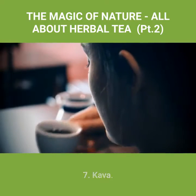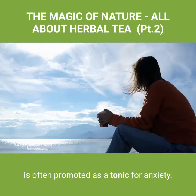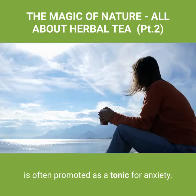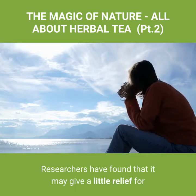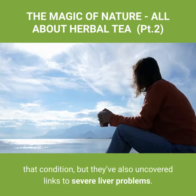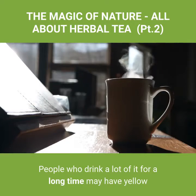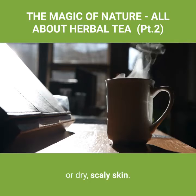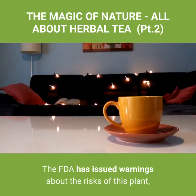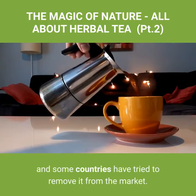Number seven: kava. This member of the pepper family, native to the South Pacific, is often promoted as a tonic for anxiety. Researchers have found that it may give a little relief for that condition, but they've also uncovered links to severe liver problems. People who drink a lot of it for a long time may develop yellow or dry, scaly skin. The FDA has issued warnings about the risks of this plant, and some countries have tried to remove it from the market.